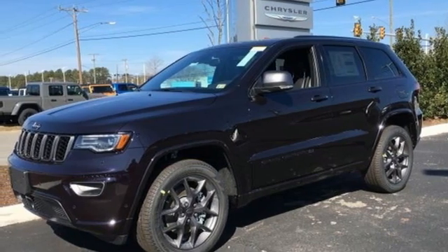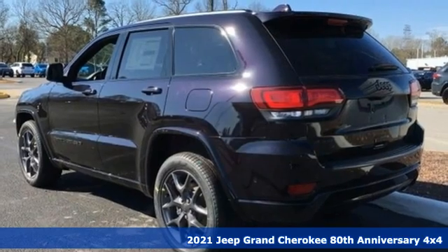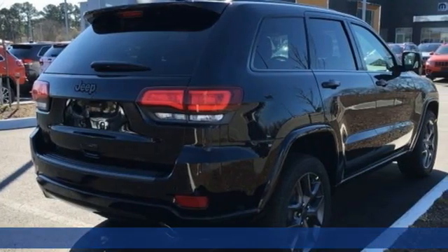Here's a new 2021 Jeep Grand Cherokee. Forged from capability, bathed in luxury. This Grand Cherokee elevates your adventures.